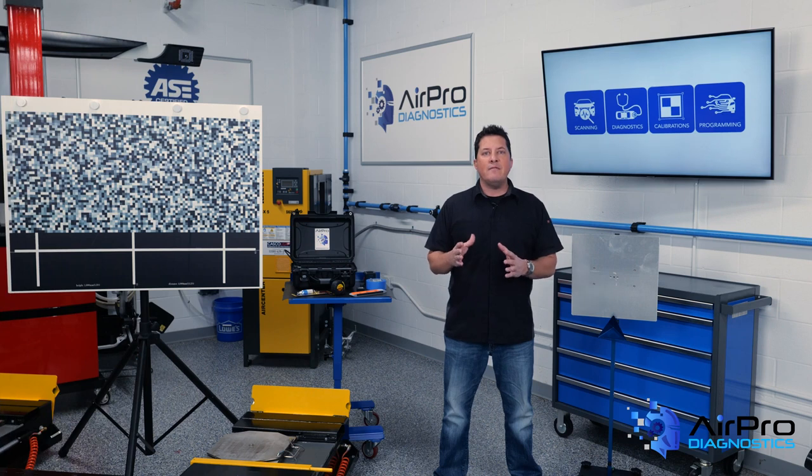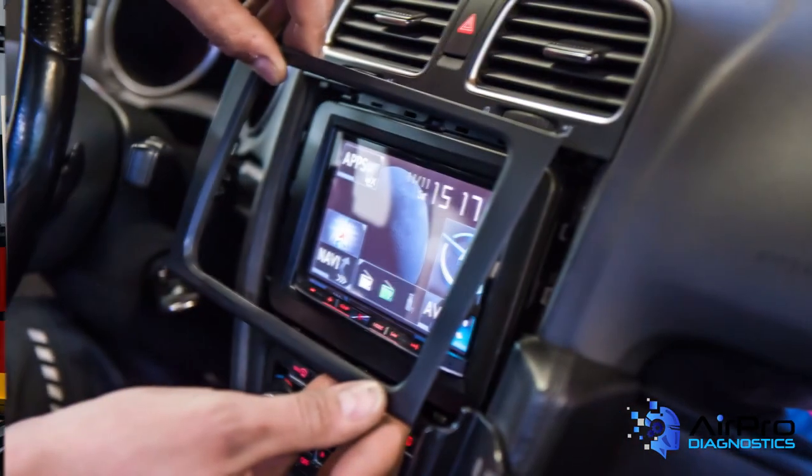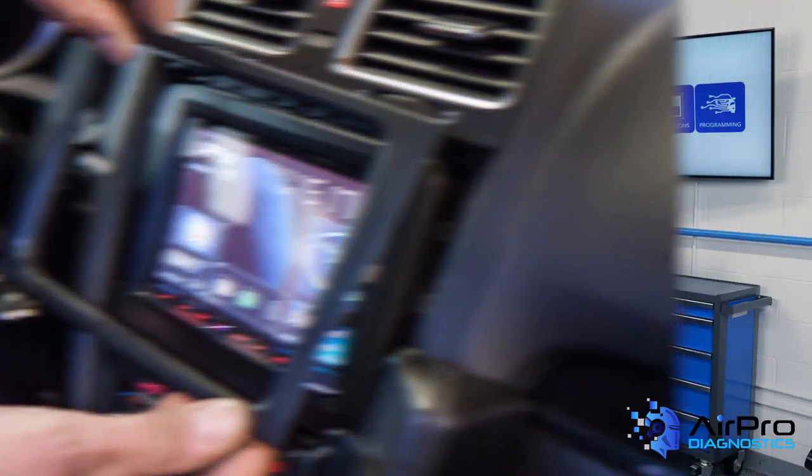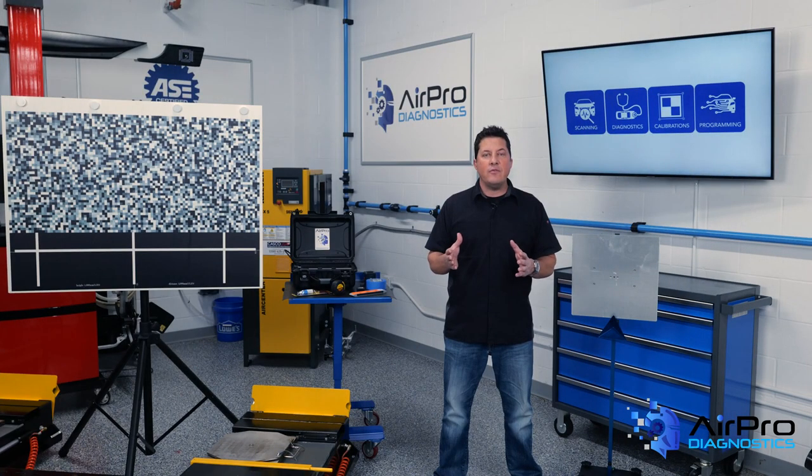This process identifies unrelated prior damage and any other concerns the owner may not be aware of. Now, let's talk about electronics. Not doing a pre-inspection can be a costly mistake. How do you pre-check these systems when a vehicle is dropped off? What repairs require a pre-inspection?